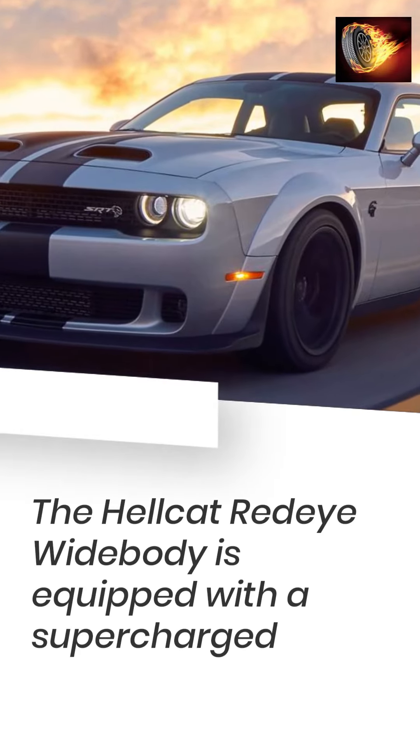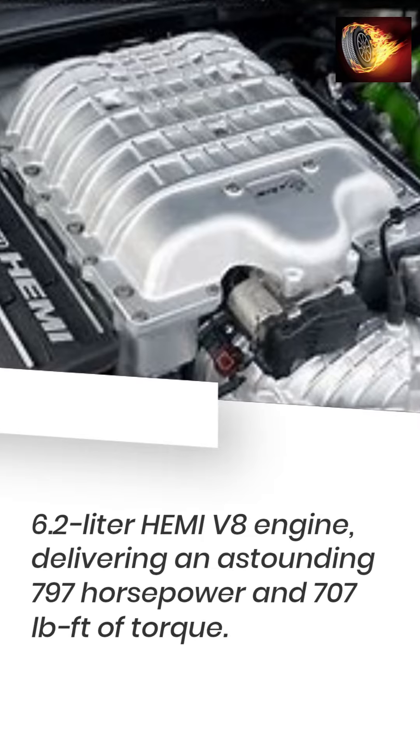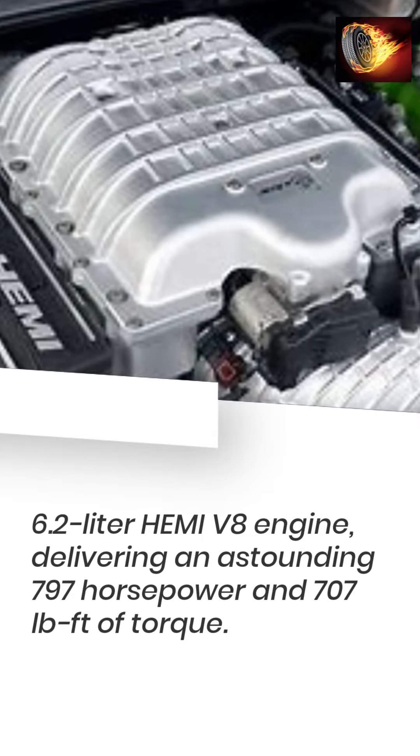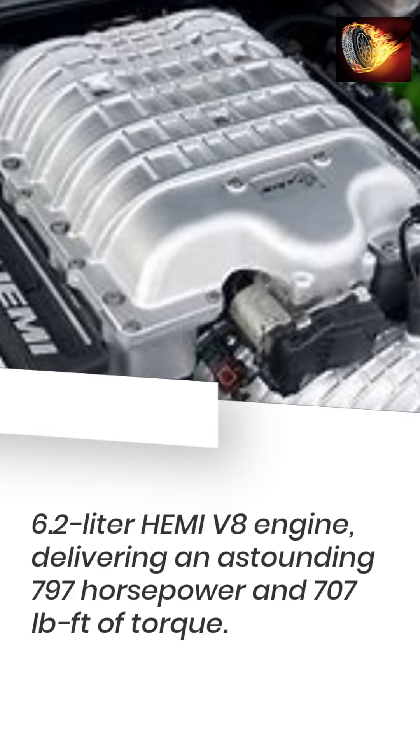The Hellcat Redeye Widebody is equipped with a supercharged 6.2-liter Hemi V8 engine, delivering an astounding 797 horsepower and 707 pound-feet of torque.